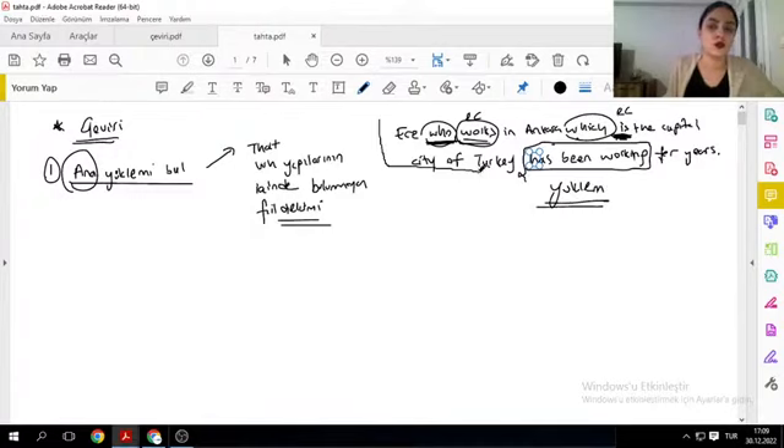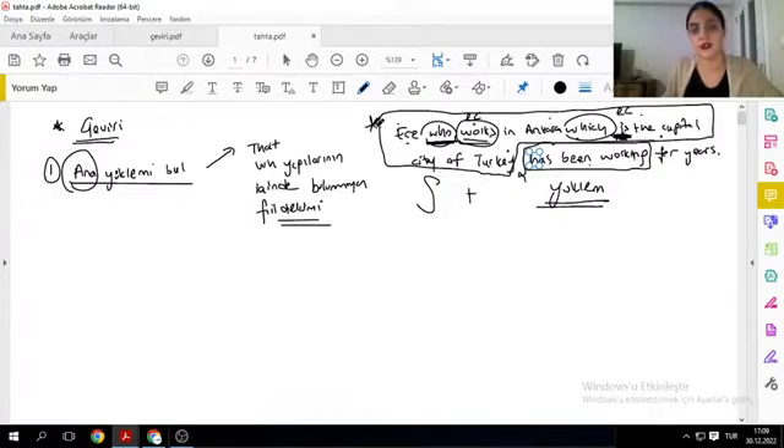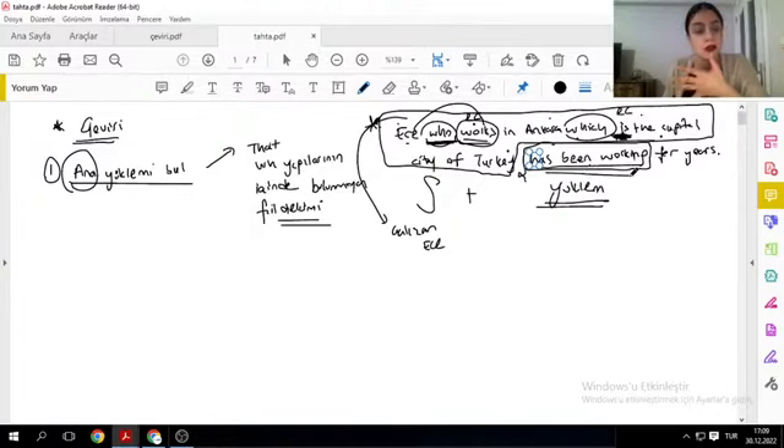Bir wh sorusu ya da that yapısı içerisinde değilse, işte bu benim ana yüklemimdir. Ana yüklemin öncesindeki yapı her zaman özne olacağı için özne-yüklem ilişkisini bu şekilde aramam lazım. Türkiye'nin başkent şehri olan Ankara'da çalışan Ece — senin öznen bu. Relative clause içindeki fiil, wh ve when yapılarının içinde olmayan fiil benim ana yüklemim olur.